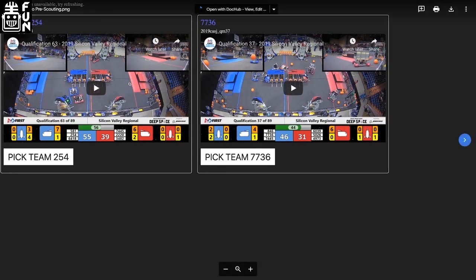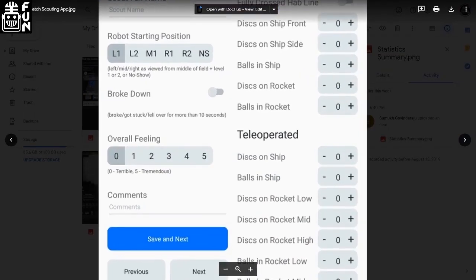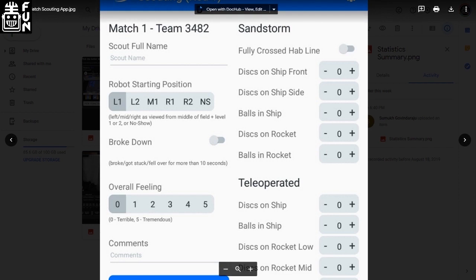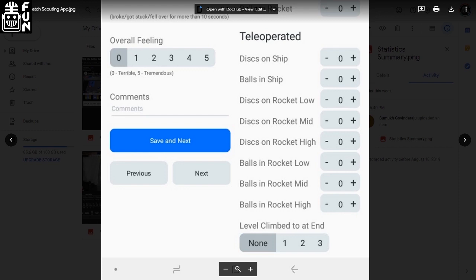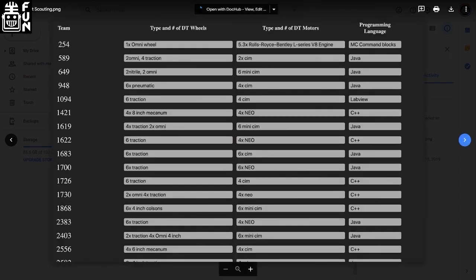For match scouting, this year we developed an Android app — you have one student watching one robot per match, and they just click buttons logging what that robot does. It stores locally on the device, and once we get back to the hotel, we have all six tablets upload to the central server. The other half of scouting is pit scouting. We don't really try to get robot abilities from teams, since what teams say doesn't always happen in real matches — including us. Instead, we always try to get just their drive base and their programming language, because if we're in an alliance with them and they need help, we want to be able to help them. Our programmers aren't experienced with LabVIEW, so that's really a big thing for us.